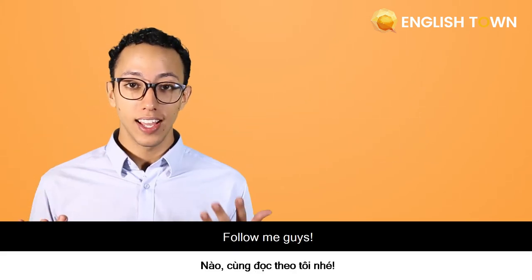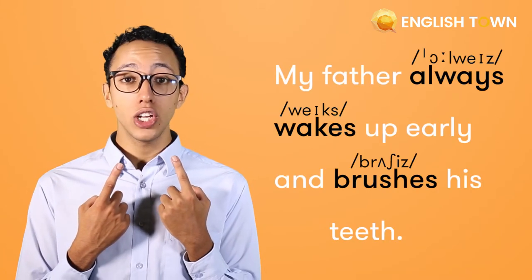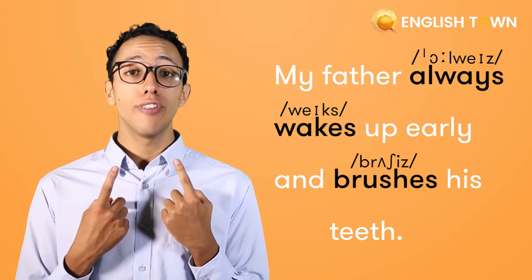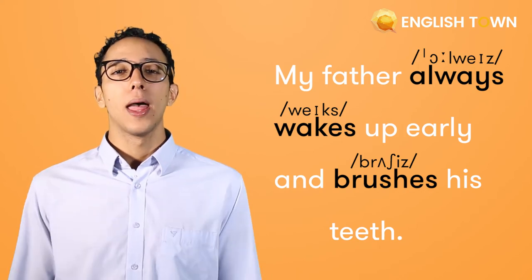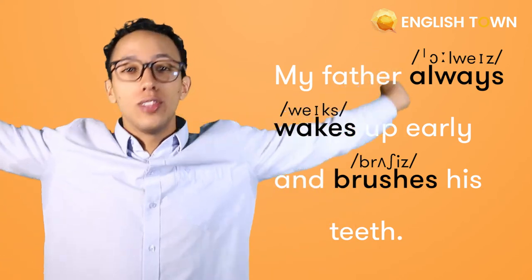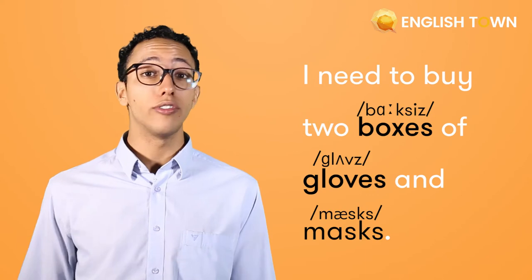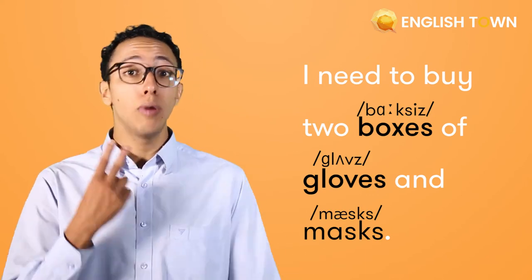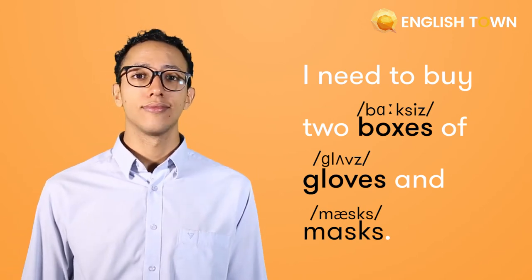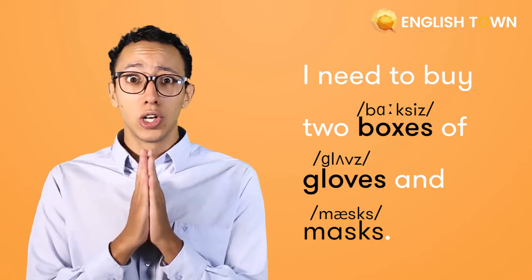Follow me: 'My father always wakes up early and brushes his teeth.' Now repeat: 'I need to buy two boxes of gloves and masks.' I really need to buy two boxes of gloves and masks — please, Corona!